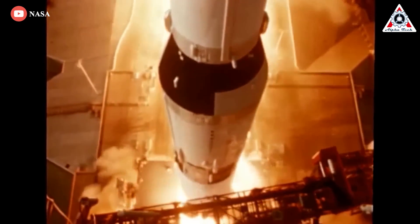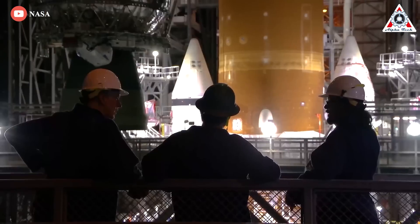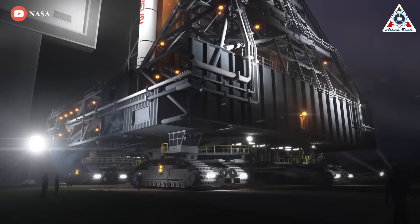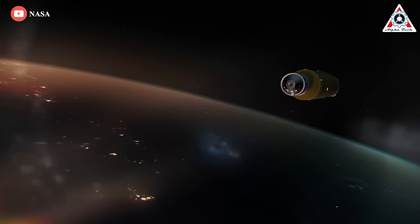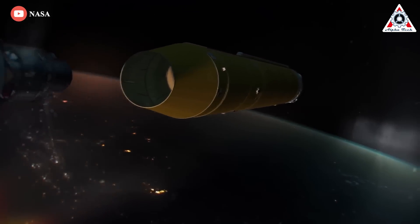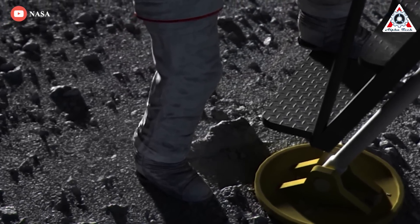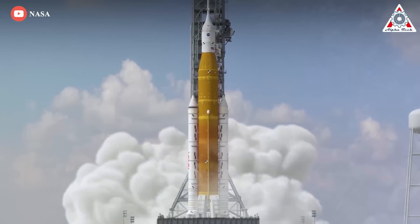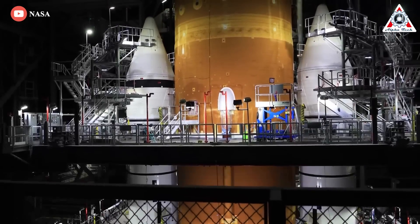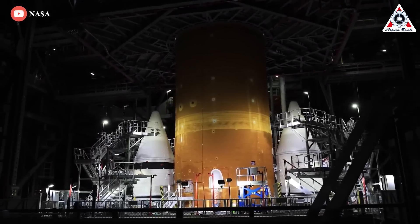Each should ultimately exceed the power of the mighty Saturn 5, which sent the Apollo astronauts to the moon. The first, NASA's Space Launch System or SLS, is ready and waiting at Kennedy Space Center in Florida for its inaugural uncrewed voyage around the moon as part of the Artemis 1 mission — the opening shot in NASA's plan to return humans to the lunar surface in the 2020s. The rocket, tentatively scheduled for launch late this month, is meant to be as reliable as possible.